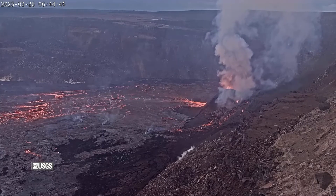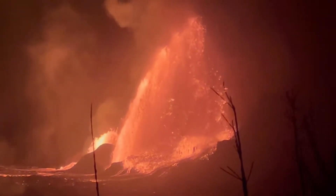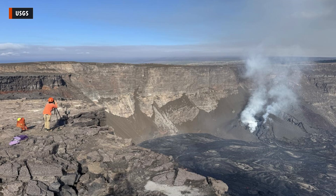Episode 11 in the ongoing Kilauea Summit eruption has come and gone, producing some of the highest lava fountains seen at the summit in years. At the moment this video was published, the eruption of the Hawaii Island volcano was paused, and the alert level remains at watch.